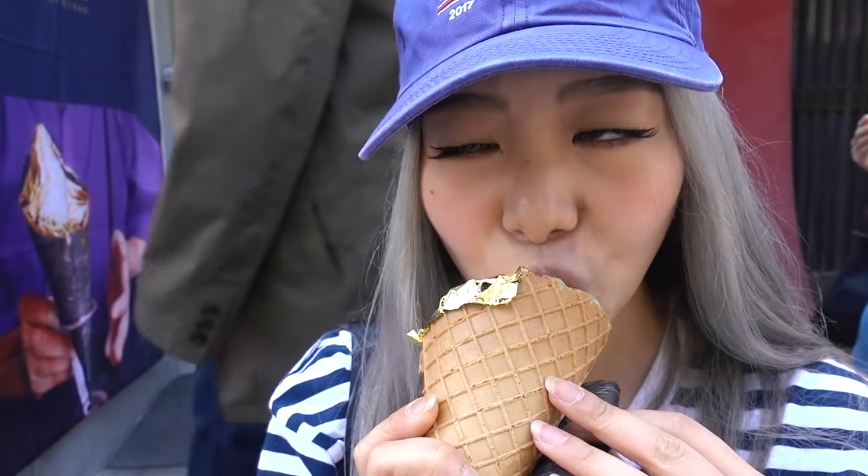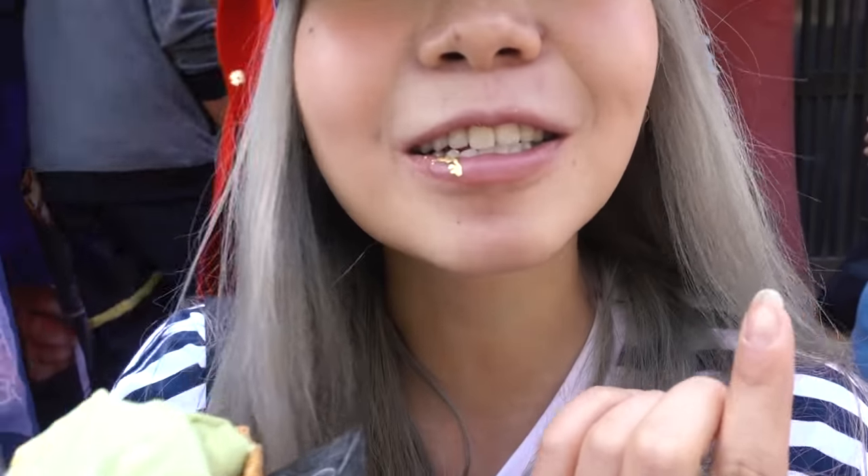Shall we try it? The gold leaf doesn't taste like anything and it's stuck on my lip. We're back on the bus — the next place we're heading to is Fushimi Inari Taisha. It's all the way on the other end so I have to catch the bus back to Kyoto Station, and from there it takes about 53 minutes. Time to take a nap on the bus.